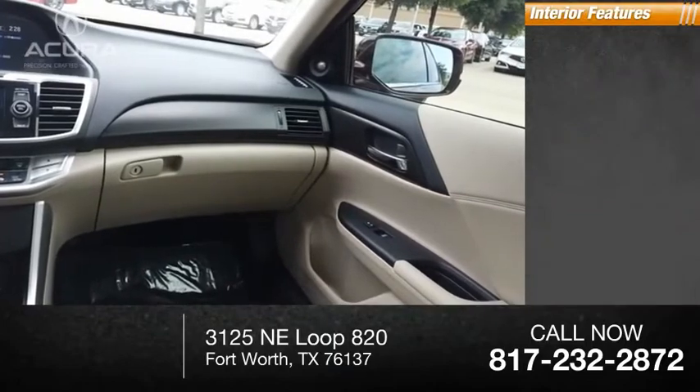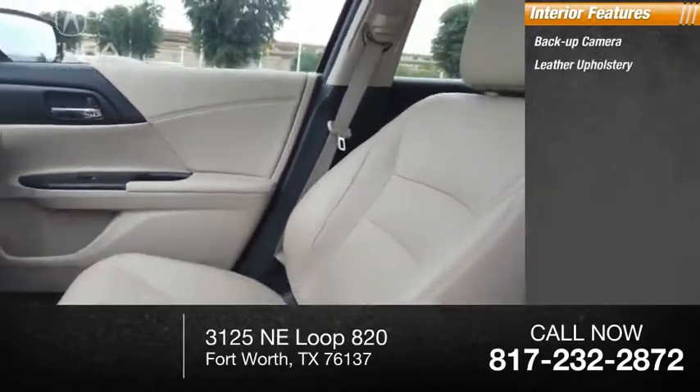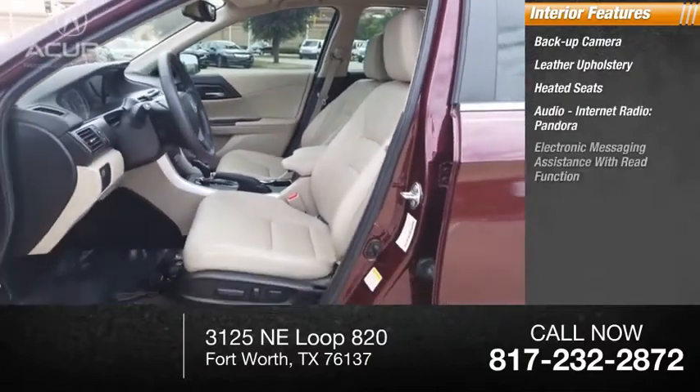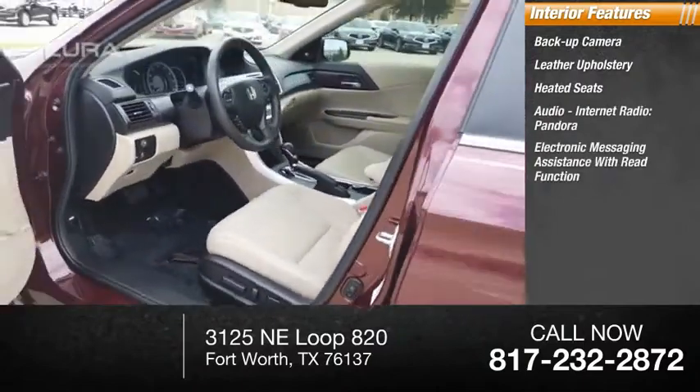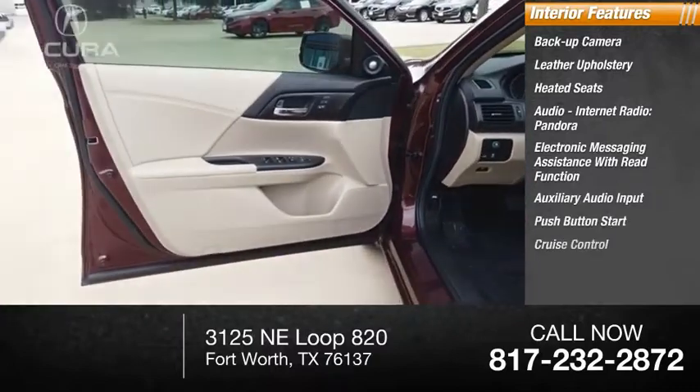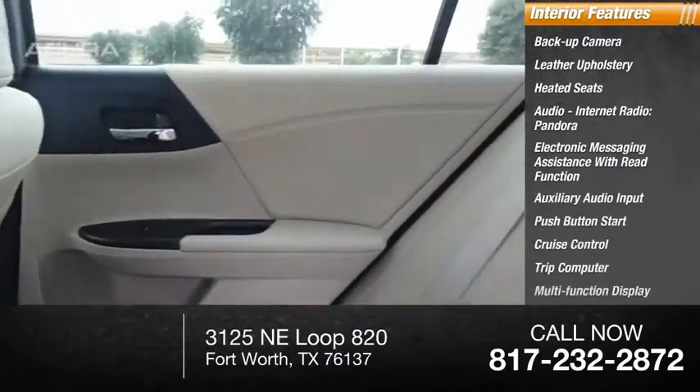Inside you'll find a backup camera, leather upholstery, heated seats, audio, internet radio, Pandora, electronic messaging assistance with read function, auxiliary audio input, push button start, cruise control, trip computer, and multi-function display.